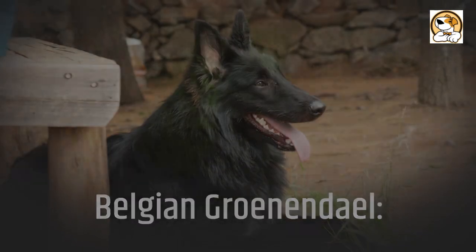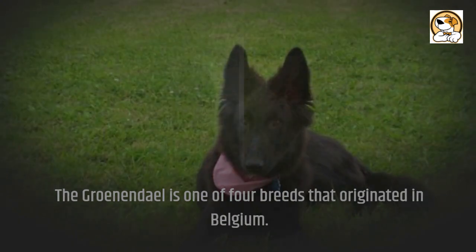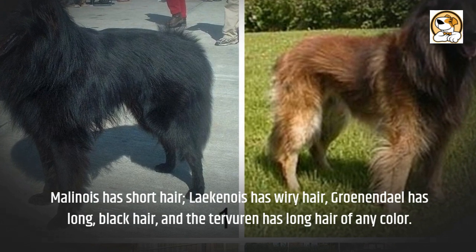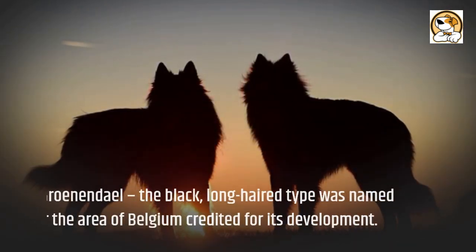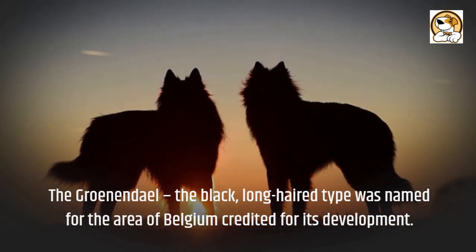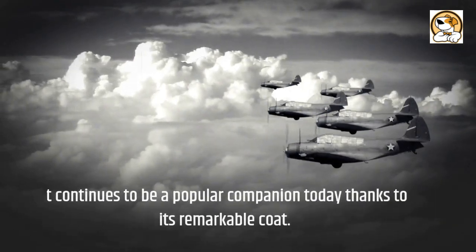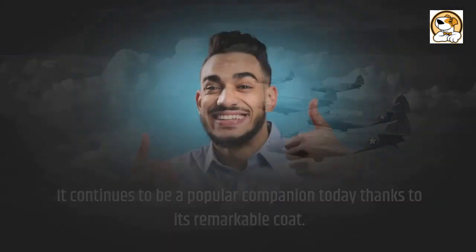The Groenendael is one of four breeds that originated in Belgium. The Belgian Malinois has short hair, the Laekenois has wiry hair, the Groenendael has long black hair, and the Tervuren has long hair of any color. The Groenendael, the black long-haired type, was named for the area of Belgium credited for its development. It gained popularity as a messenger and sentry dog during World War I, and it continues to be a popular companion today thanks to its remarkable coat.